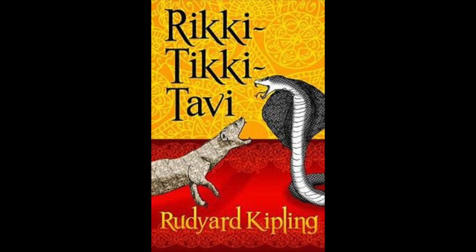'What is the matter?' asked Rikki-Tikki. 'We are very miserable,' said Darzee. 'One of our babies fell out of the nest yesterday, and Nag ate him.' 'Hmm,' said Rikki-Tikki. 'That is very sad, but I am a stranger here. Who is Nag?' Darzee and his wife only cowered down in the nest without answering, for from the thick grass at the foot of the bush there came a low hiss — a horrid, cold sound that made Rikki-Tikki jump back two clear feet.